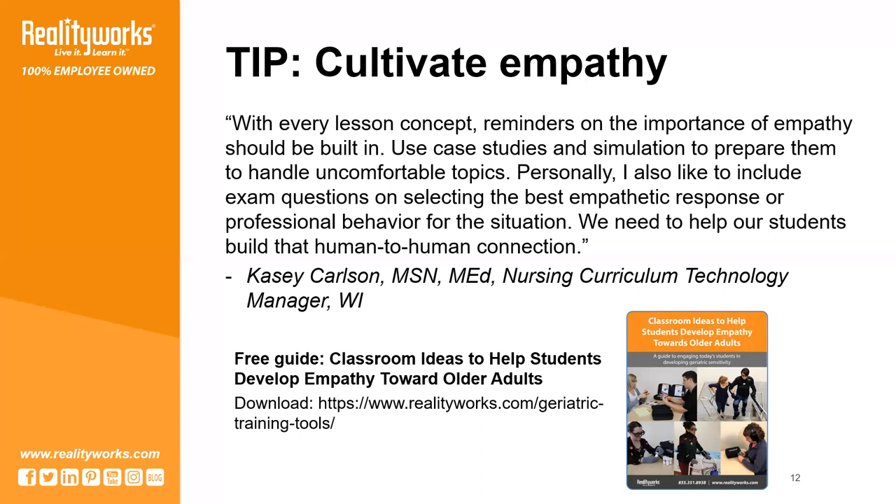This guide is ideal for health science students or family and consumer sciences courses, but really anyone who interacts with older adults in any way can use the ideas and activities in this guide to consider the value of empathy and sensitivity toward people who are different from them.